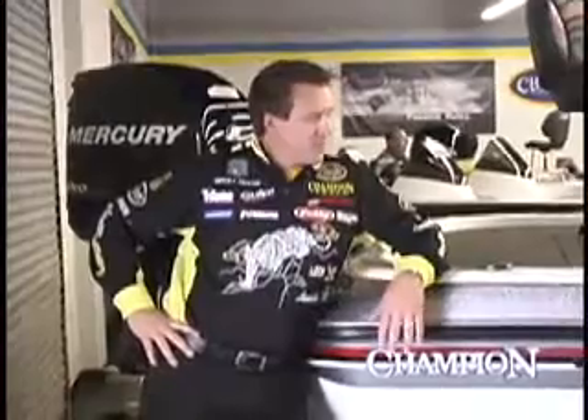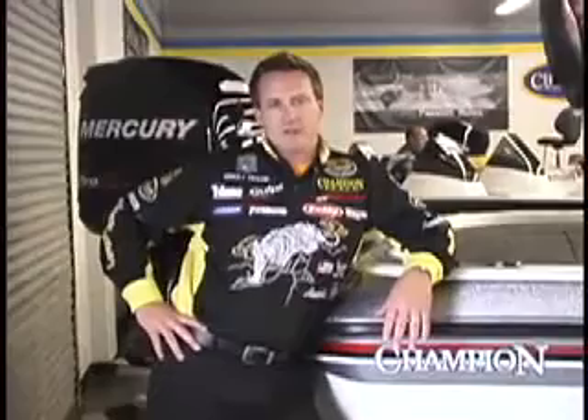Hey folks, I'm Skeet Reese. I guess you could say I'm the 2007 BASS Angler of the Year — it's a good title to have. We're here at the Angler's Marine Bassathon doing one of the greatest promotions in the western United States. I'm here for Champion Boats and Mercury Motors.